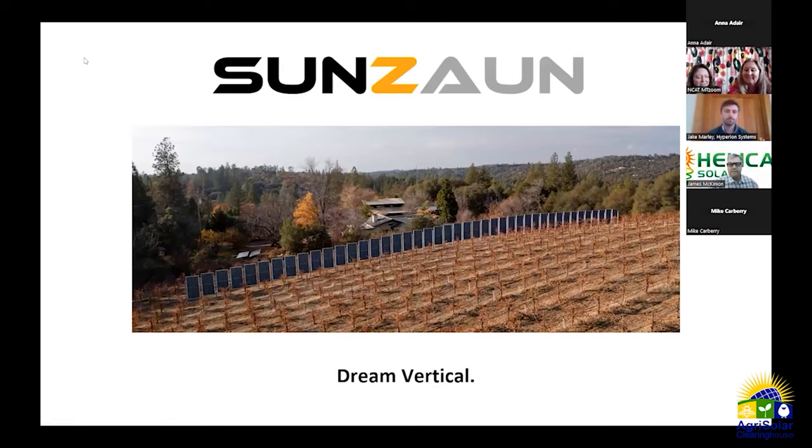Tim from Sunstall introduces SunZone, their vertical solar system launched last year. SunZone is all about dual use — agrivoltaics is one application, but there are also uses as a fence for residential applications, around parking lots, gas stations, and carports for EV charging, as well as next to highways, railroads, or canals.